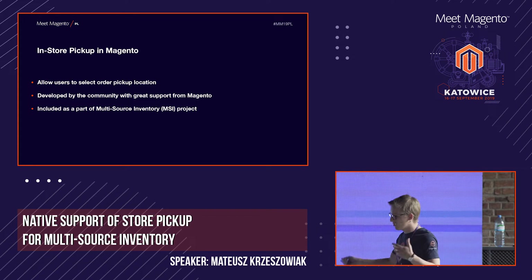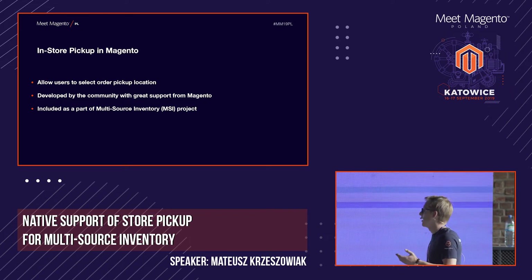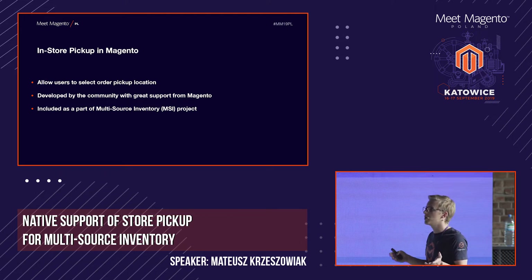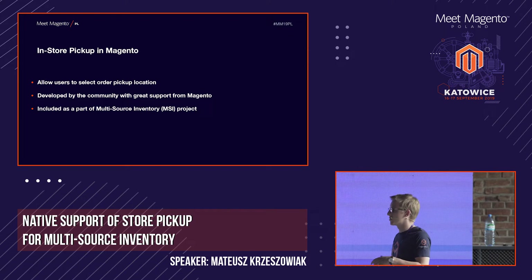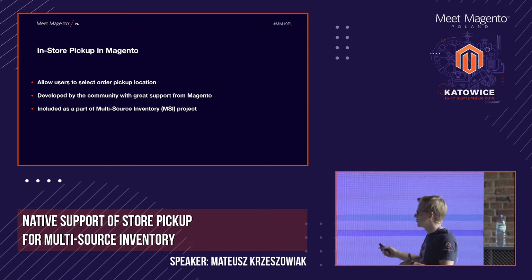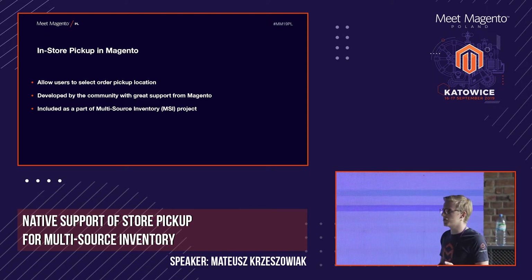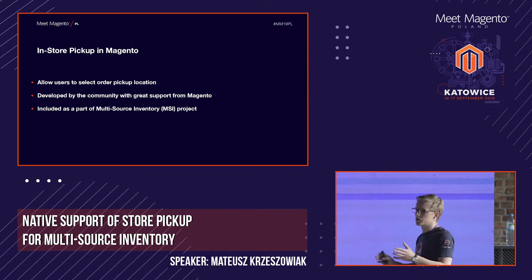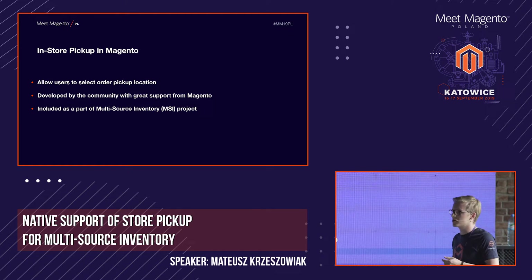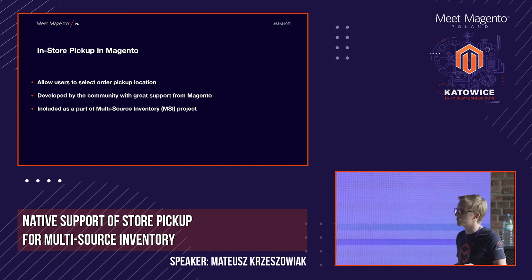What is this whole in-store pickup feature in Magento? What is it all about? You may have already come across this in a few shops. This feature should allow you to pick up your order placed in the Magento store at designated places — usually physical stores that your clients have, but it can also be anything from pack stations to a service point, for example from DHL.